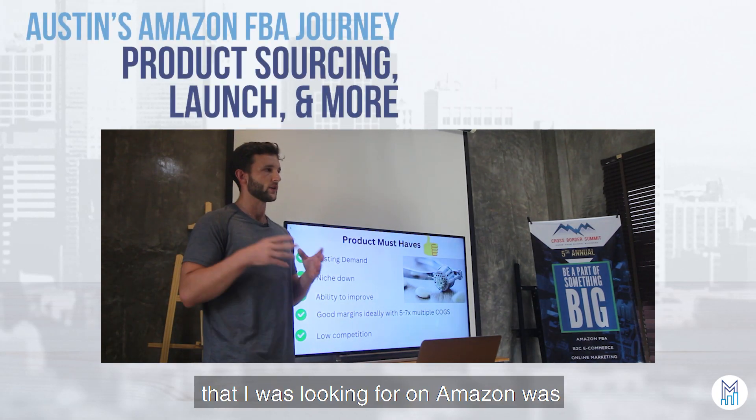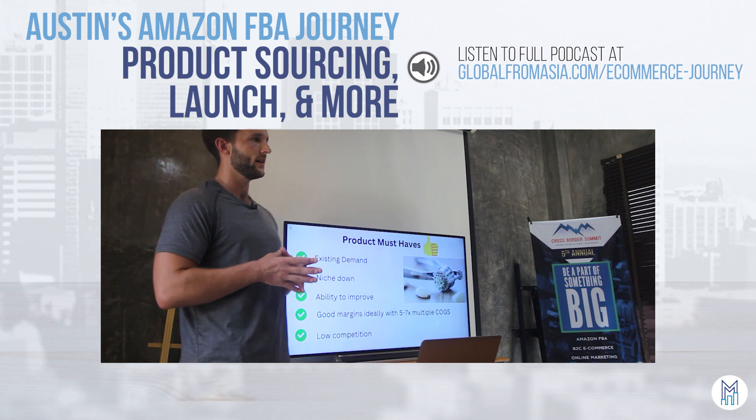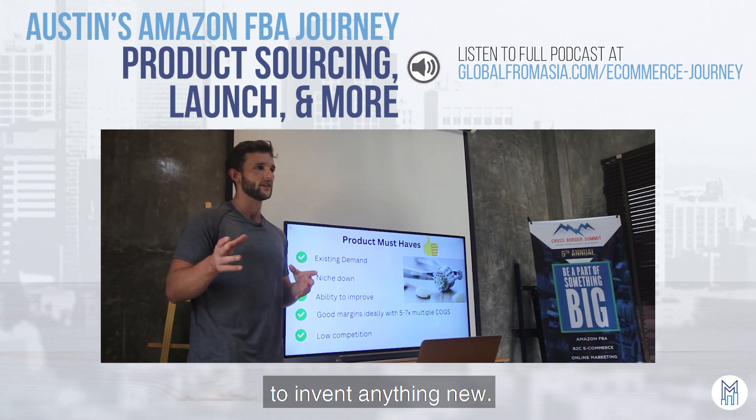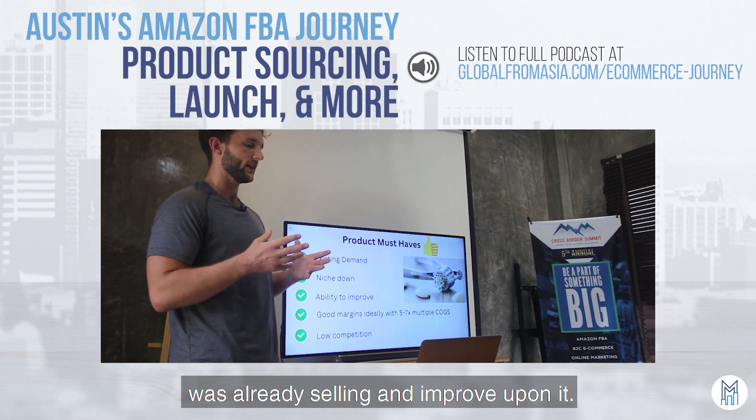Some of the product must-haves I was looking for on Amazon was something that has an existing demand. I wasn't necessarily looking to invent anything new — I just wanted to find something that was already selling and improve upon it.